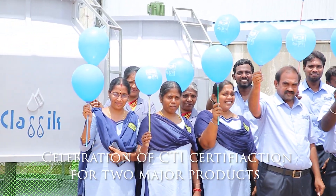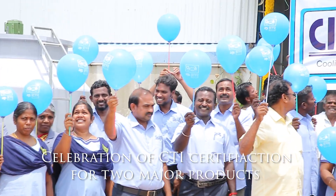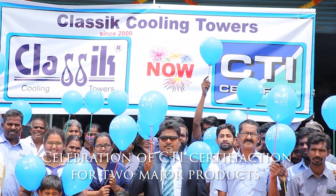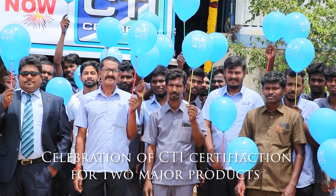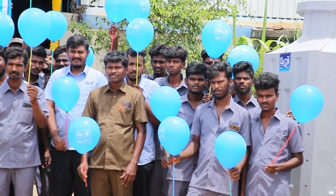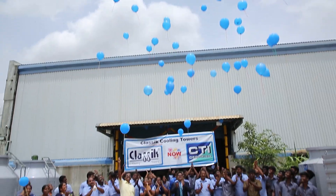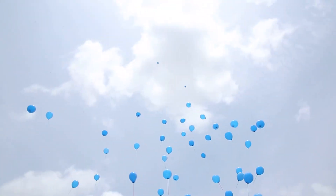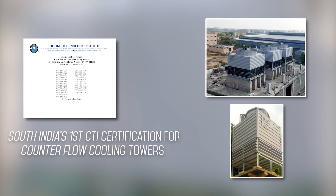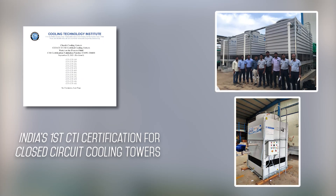Celebration of CTI certification for two major products: one is counter-flow cooling towers, and the next one is closed-circuit cooling towers.